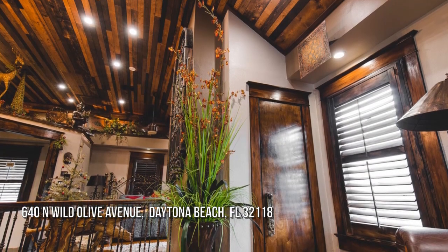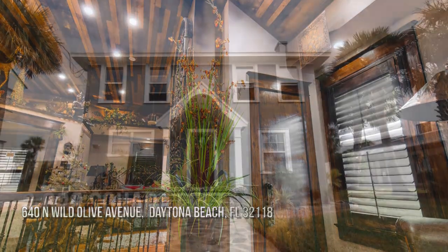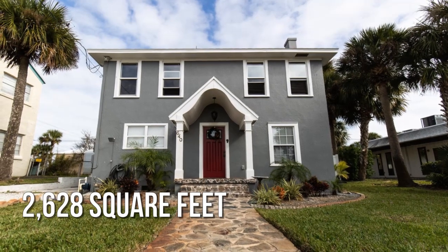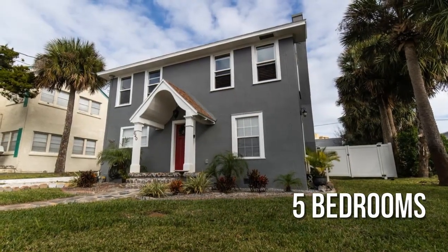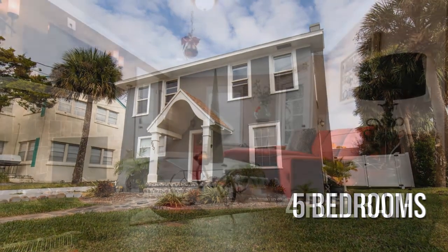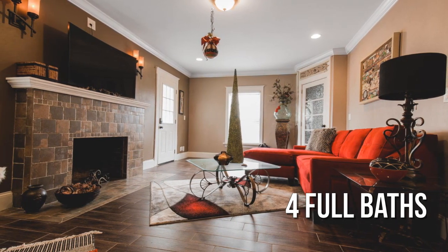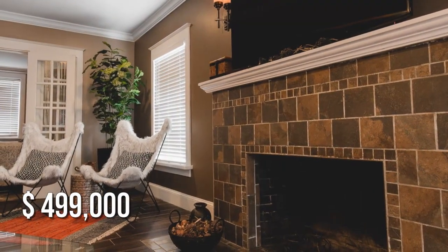House hunting? Don't miss this unique property. This charming property offers over 2,600 square feet of living space, featuring 5 bedrooms and 4 full bathrooms. This property is currently listed for under $500,000.